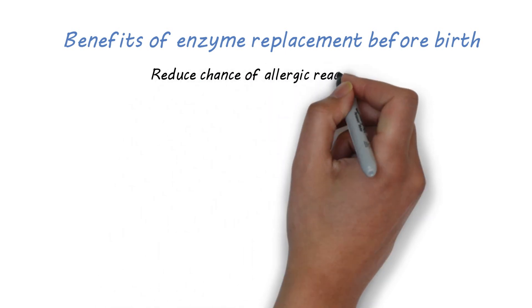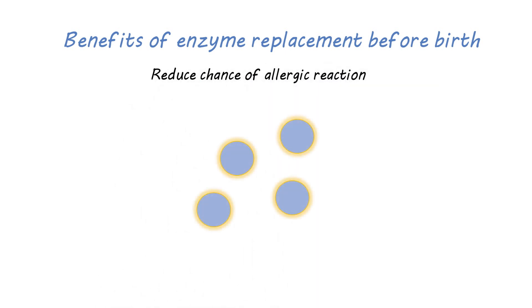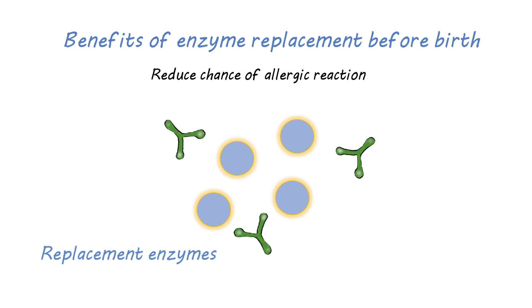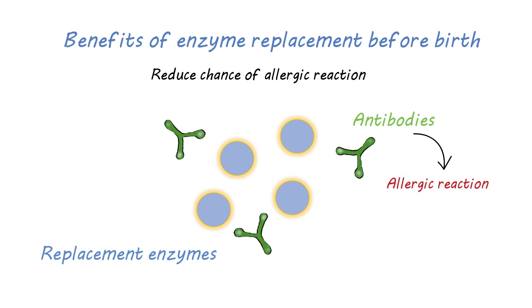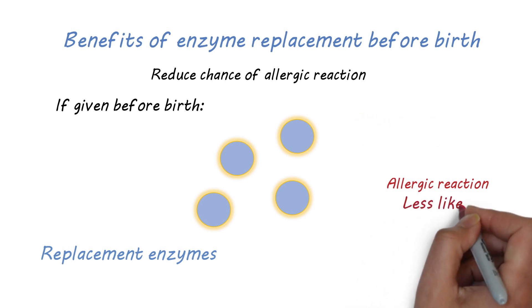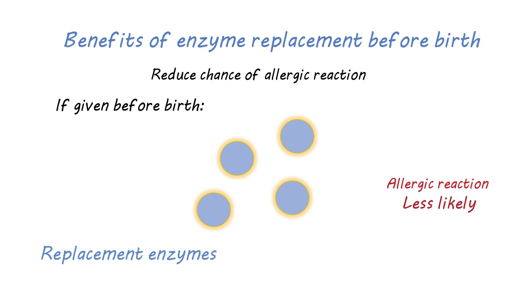Another potential benefit is reducing the chance of allergic reactions to enzyme replacements after birth. Currently, after infants and children receive enzyme replacement multiple times, they may develop allergic reactions that make the treatment less effective. When enzyme is given before birth, allergic reactions may be less likely. We think the unique immune system of the fetus may allow us to deliver enzymes without developing serious allergies. This technique may prevent allergic reactions when enzyme replacement is continued after birth — we call this immune tolerance.